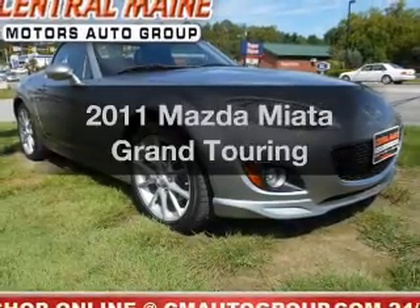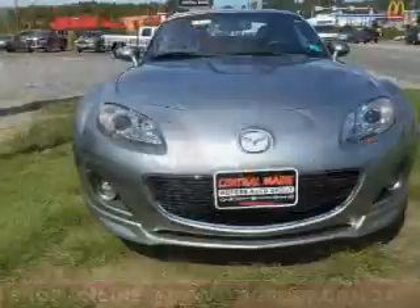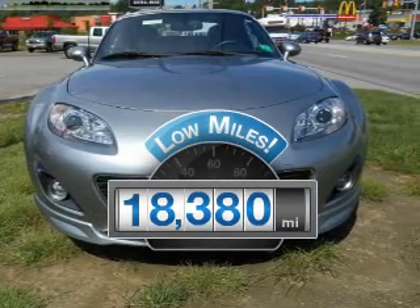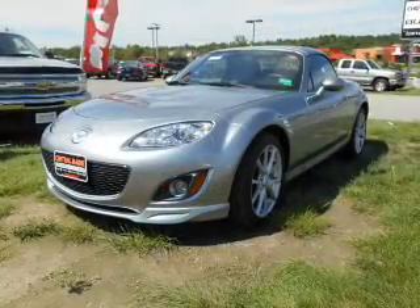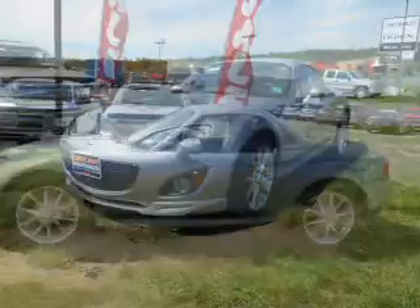Introducing the 2011 Mazda Miata. If you're looking for a first-rate auto, this one could be yours today. Low mileage is an important factor in your purchase, and this vehicle delivers a low odometer reading. With an efficient four-cylinder engine, the powertrain includes rear-wheel drive that responds smoothly to its automatic transmission.